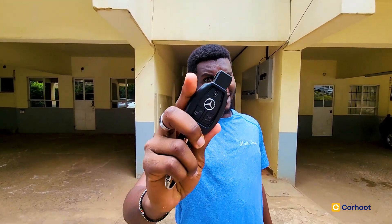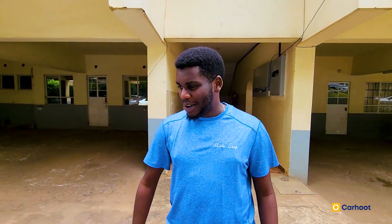Good morning, good afternoon, good evening from wherever you are. Timothy here from Carhoods, and today we're about to talk about a car that is extremely close to my heart. We're going the three stars route.